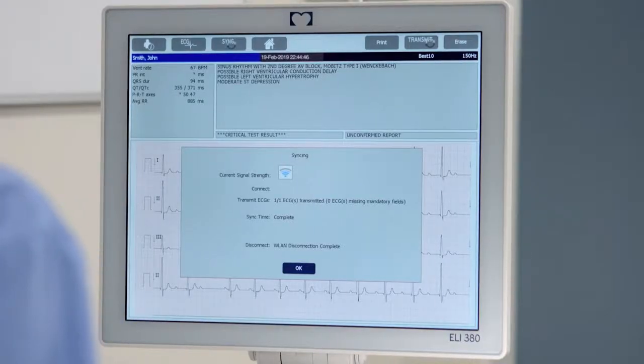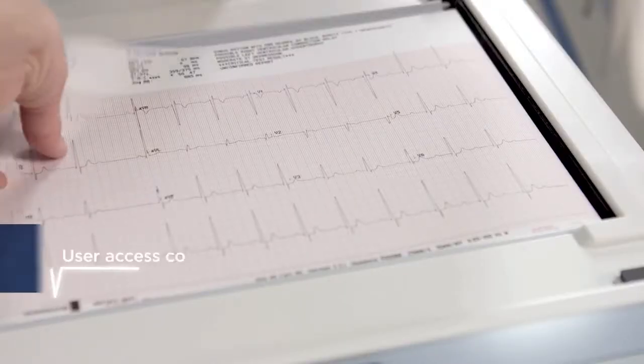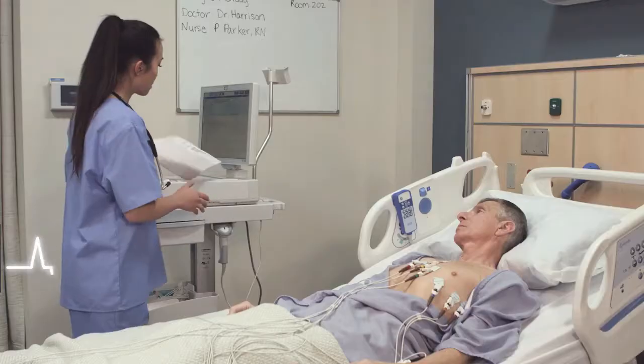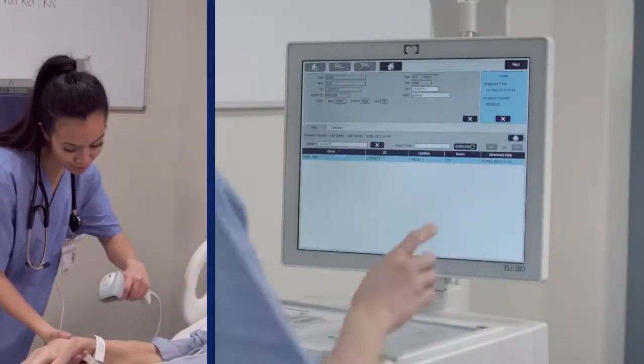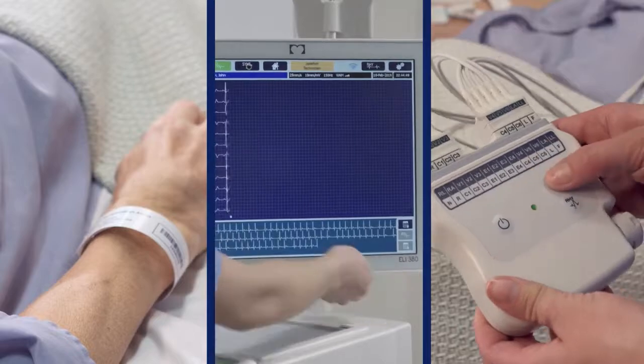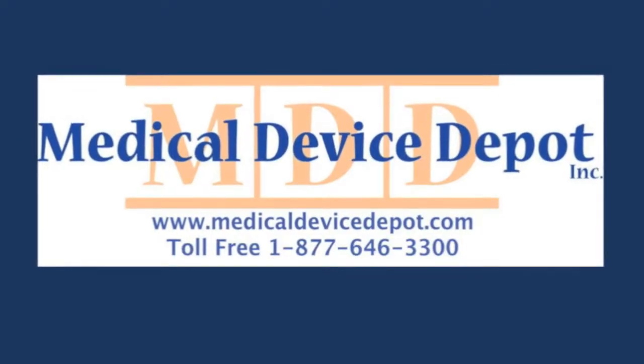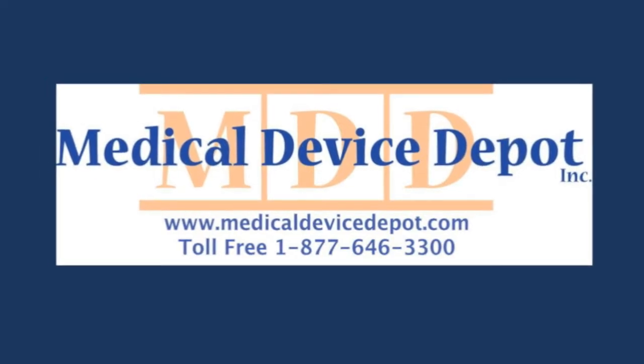The Eli 380 raises the bar for device and data security, providing user access controls and end-to-end data encryption. It's a streamlined approach to capturing accurate ECGs in a few simple steps, giving you the freedom to focus on what matters most.